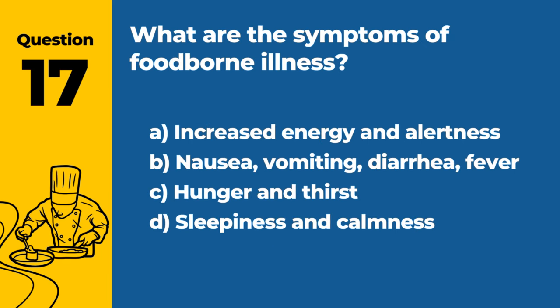Question 17. What are the symptoms of foodborne illness? A. Increased energy and alertness. B. Nausea, vomiting, diarrhea, fever. C. Hunger and thirst. D. Sleepiness and calmness. Answer: B. Nausea, vomiting, diarrhea, fever. These are common symptoms that may indicate a foodborne illness.